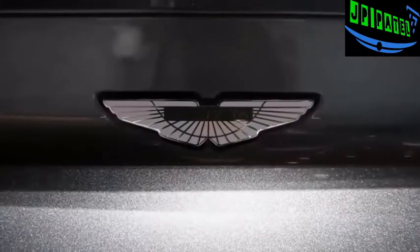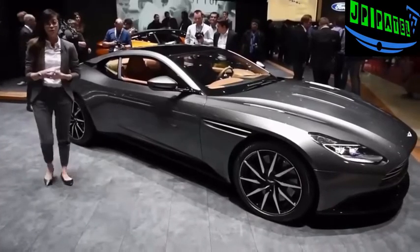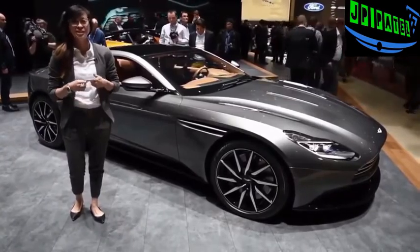The car arrives in the last quarter of 2016. The DB11 is the most powerful and most efficient DB that's ever existed, and I'm going to argue that it's also the most sexy.